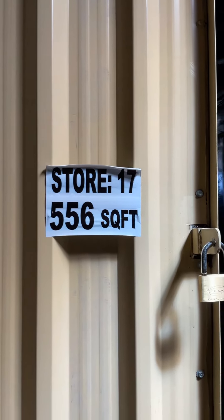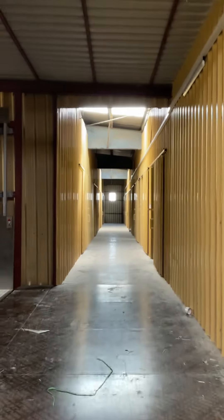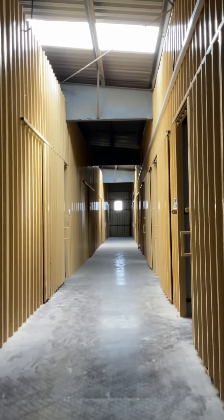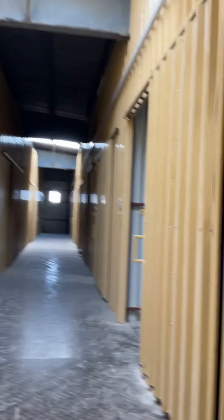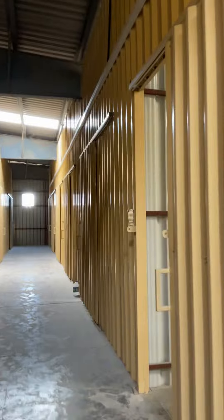This one is 556 square feet. On the other side there are many more units available, same like this. The sizes come in 500, 700, 800, 1,000 square feet and so on. This is store number 27 — we have multiple sizes available.